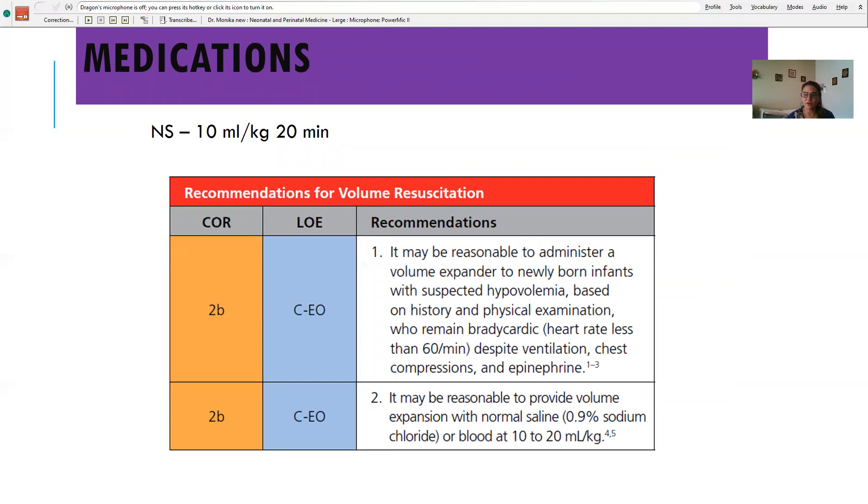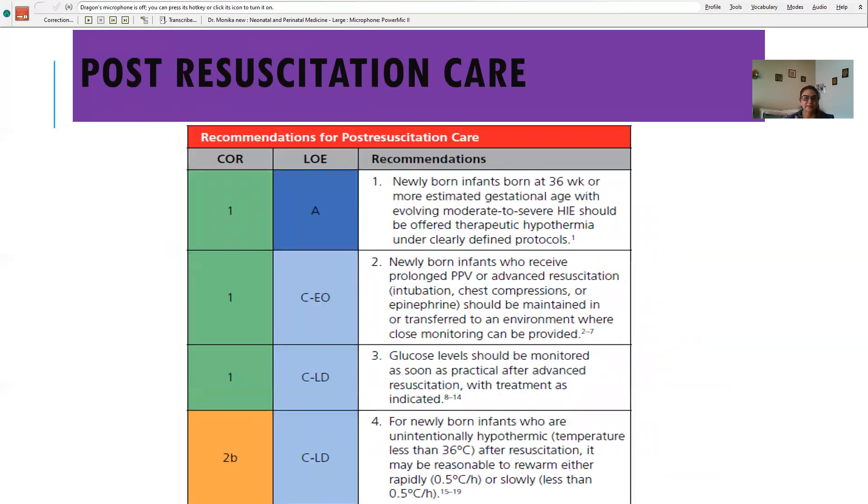If you cannot place an umbilical line, one ET dose of adrenaline can be given. After two to three doses of adrenaline with ongoing compressions and no improvement, it may be reasonable to give saline — particularly if heart rate remains below 60 despite all efforts. Give normal saline slowly over 20 minutes.